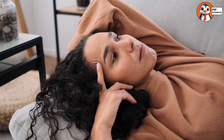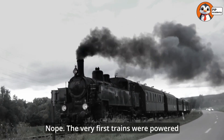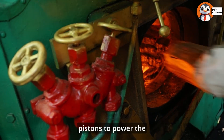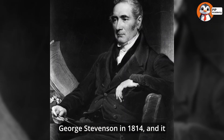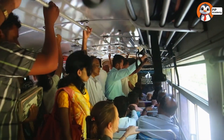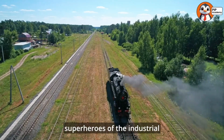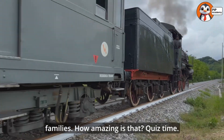So where did it all begin? A long time ago, back in the 1800s, trains didn't run on electricity or fuel like today. The very first trains were powered by steam. Steam trains, or locomotives, worked by burning coal to boil water. The steam created pressure which moved giant pistons to power the wheels. The first successful steam locomotive was built by George Stevenson in 1814, and it changed the world. Suddenly, people could travel faster and carry heavier loads than ever before — going from walking or riding horses to traveling in a machine that could go 15 miles per hour. Steam trains were noisy and smoky, but they were the superheroes of the industrial revolution. They connected cities, carried supplies, and even made it easier for people to visit their families.